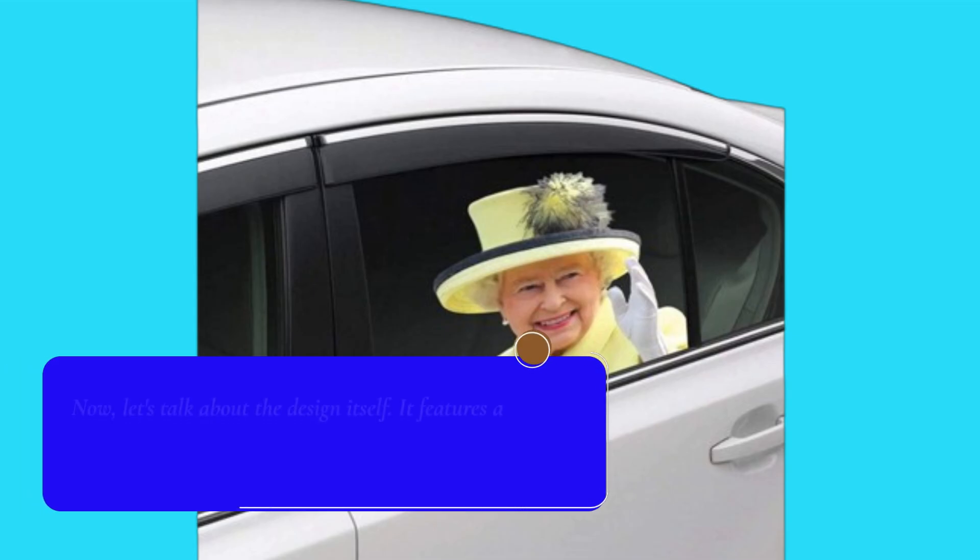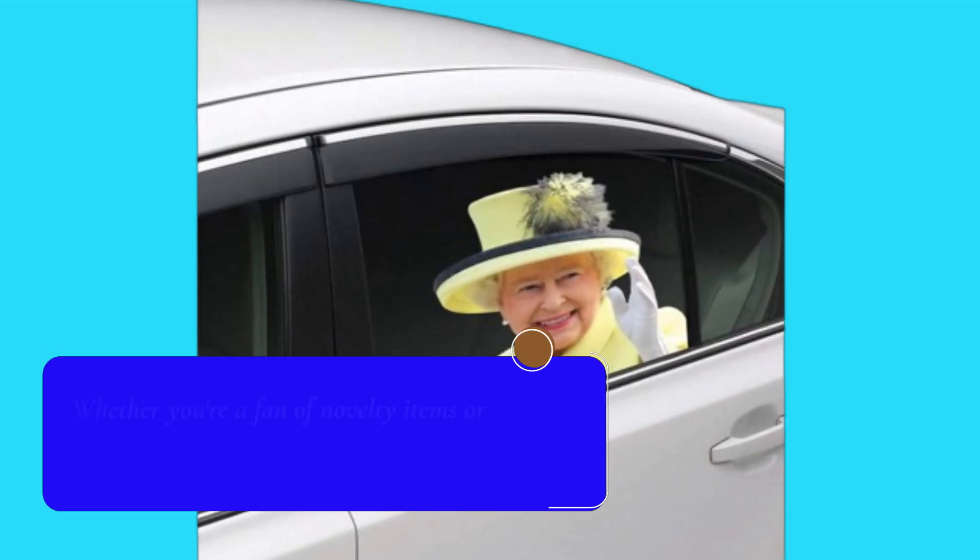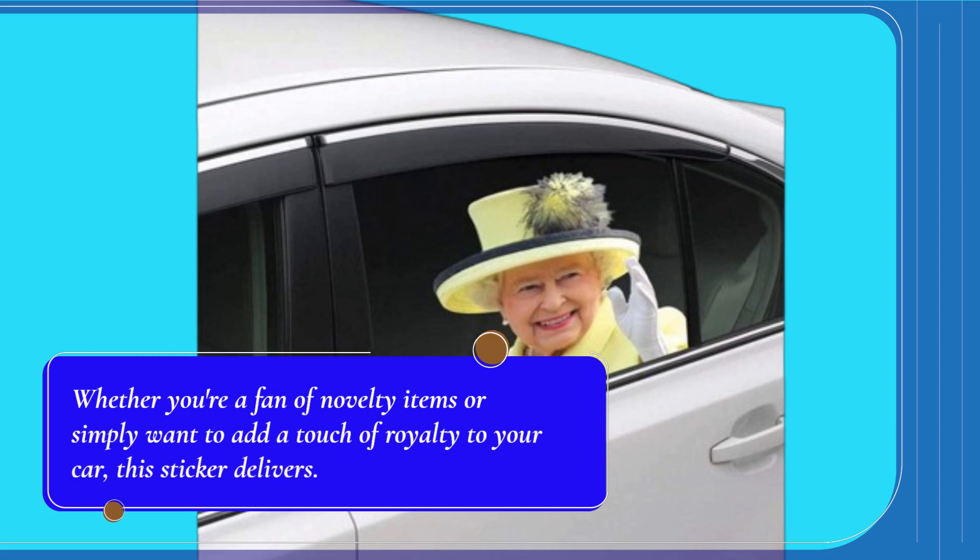Let's talk about the design itself. It features a charming cartoon rendition of Queen Elizabeth, making it a perfect conversation starter wherever you go. Whether you're a fan of novelty items or simply want to add a touch of royalty to your car, this sticker delivers.